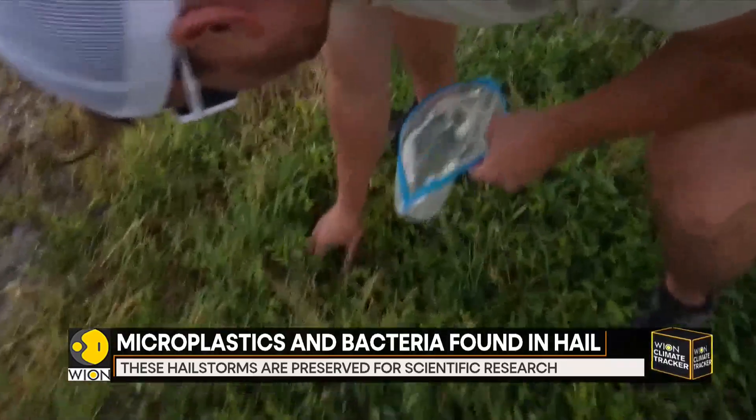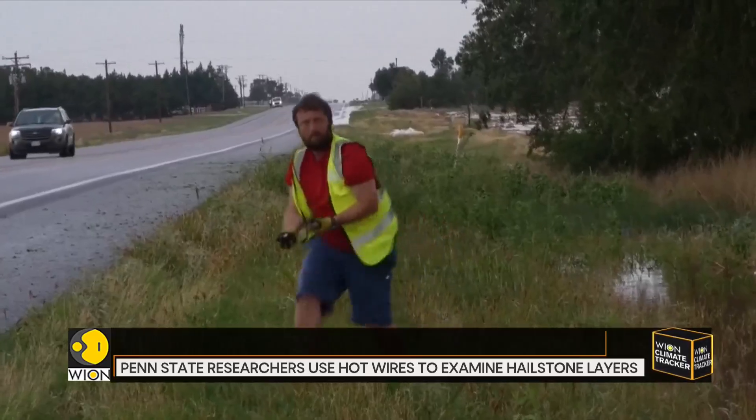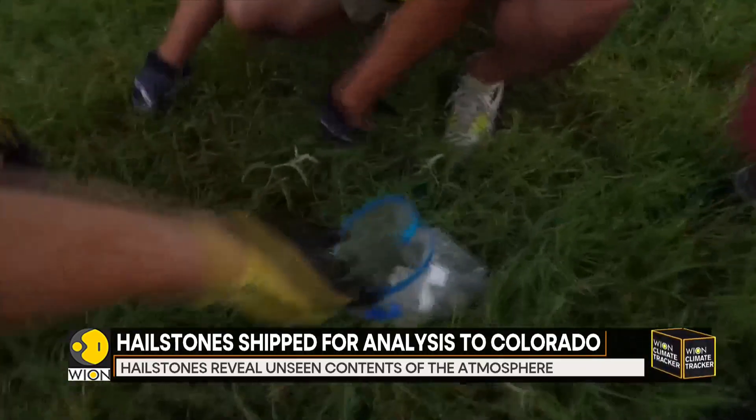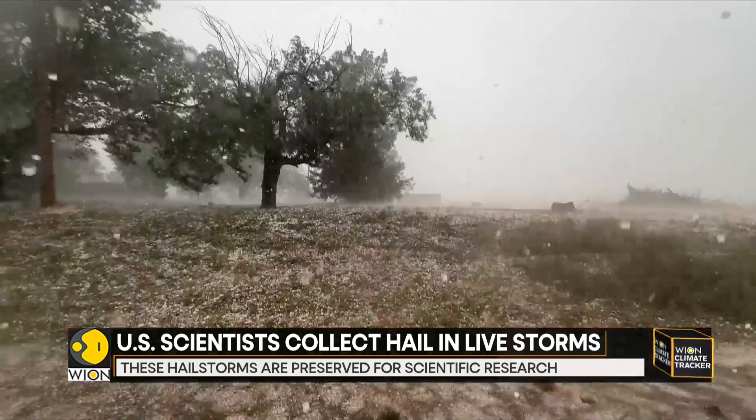Researchers pick up each hailstone carefully, often in the pouring rain, and immediately begin collecting data. Once measured, many hailstones are driven across state lines — sometimes for hours — packed in dry ice and kept frozen until they reach the lab.